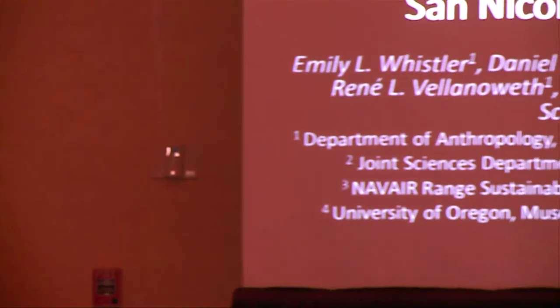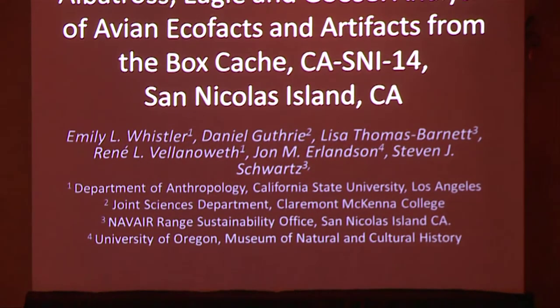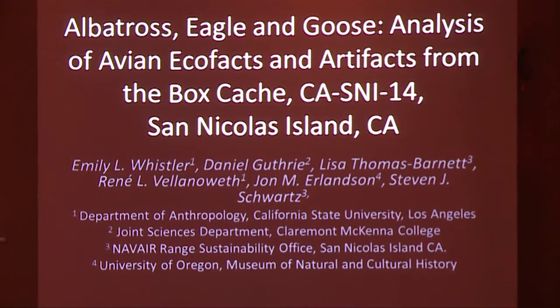Good afternoon, everybody. Dr. Erlinson's a hard act to follow, so I'm going to attempt to do my best to do it justice. I want to say a quick thank you to Lisa Thomas Barnett for allowing me to participate in this session. Today I'm going to talk about the unmodified modified avian remains that were recovered from the S&I 14 box cache. I'm going to do my best to explain the ecology of the species present and also the style of the artifacts that we recovered.